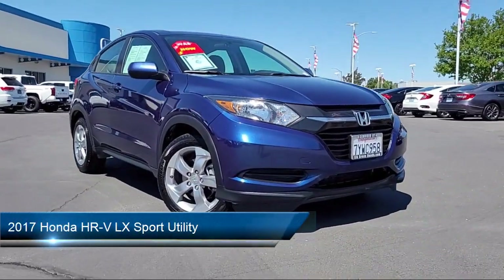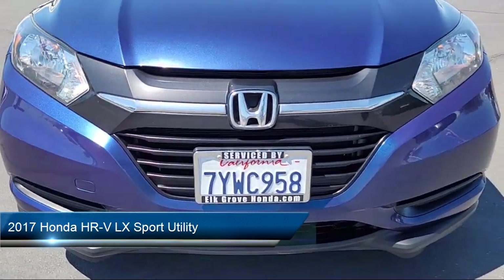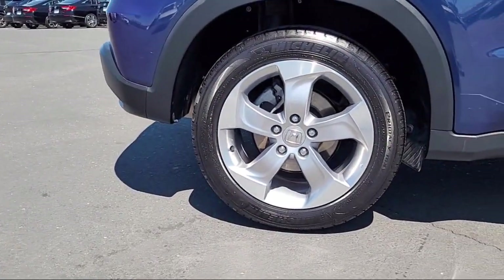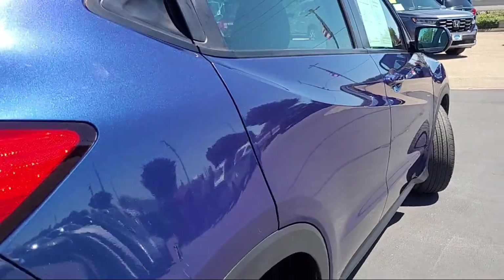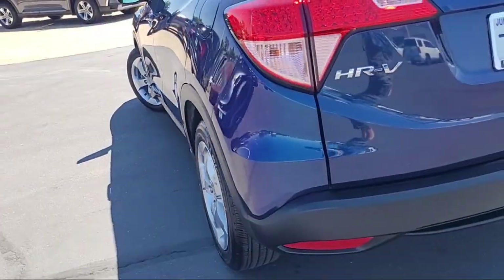It comes equipped with rear view camera, electronic stability control, alloy wheels, keyless entry, rear spoiler, steering wheel controls, outside temperature display, tire pressure monitoring system, air conditioning, traction control, and has less than 45,000 miles on the odometer.